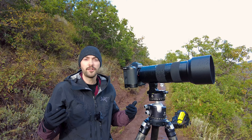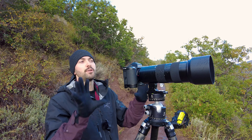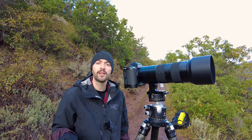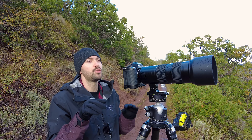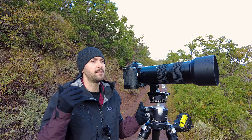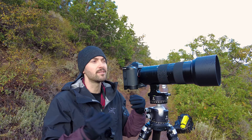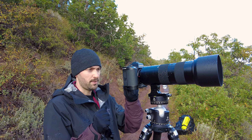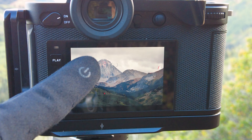It keeps raining off and on while I've been up here. I've set up the camera and tripod and composed a shot of Capitol Peak. I'm on the Capitol Creek trailhead, maybe hiked in a couple hundred feet or so. The lighting is just happening — you're getting some sun rays right through the clouds, and then it disappears, so I've got to be quick taking these photos.